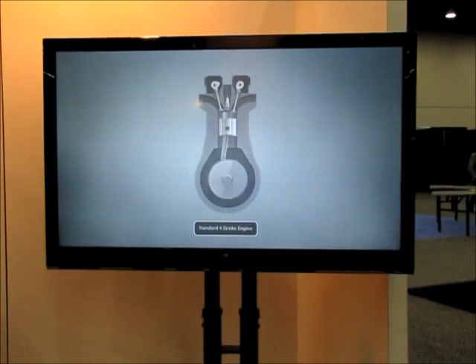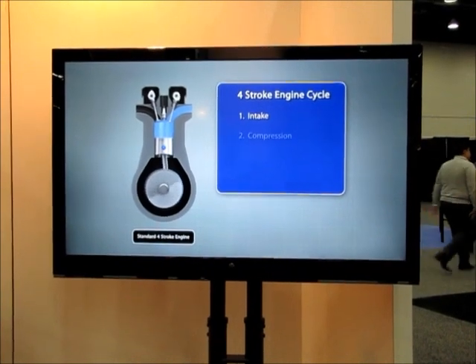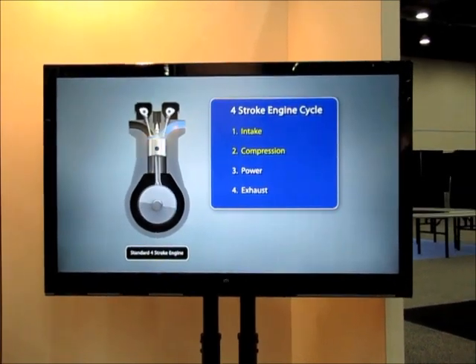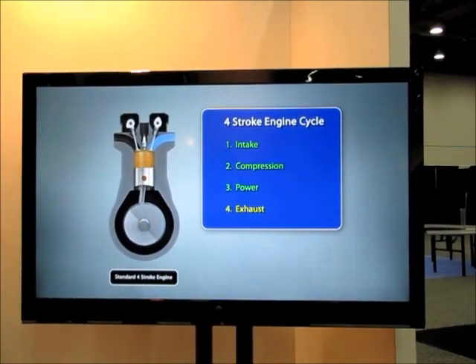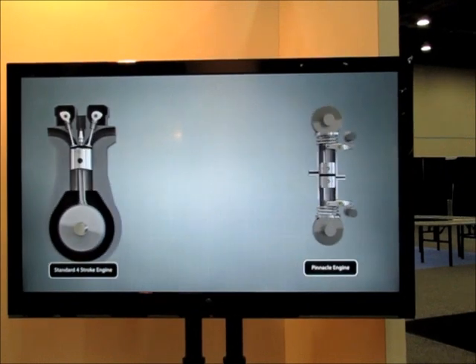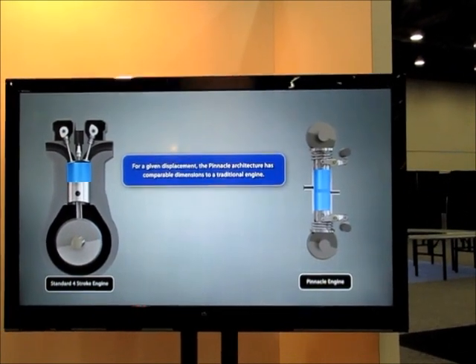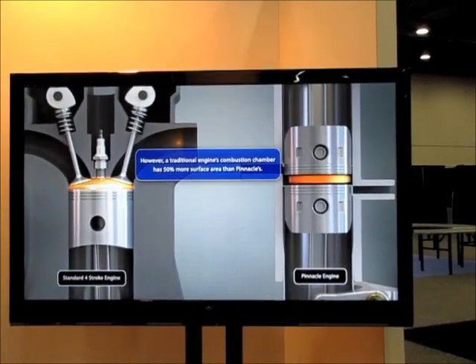I'm here at Pinnacle Engine's display at SAE in Detroit, and here you see the standard four-stroke engine — intake, compression, power, exhaust. Pinnacle Engine basically has an opposed-piston design. There are other designs that have an opposed-piston, but their design is basically an opposed-piston with two cranks. They have a unique sleeve design that makes the package much smaller.